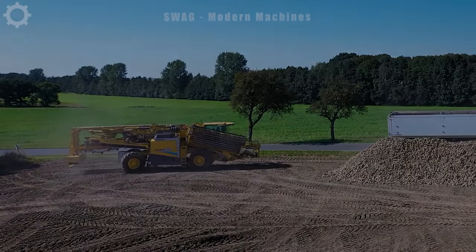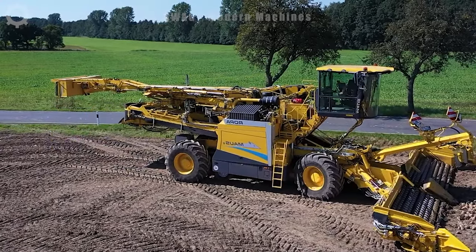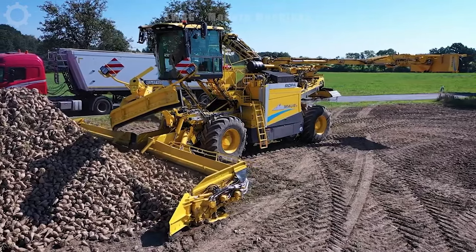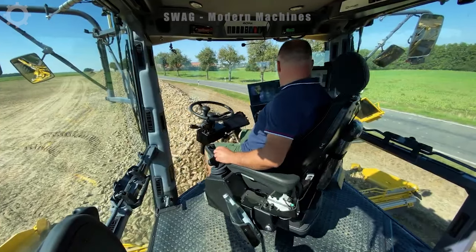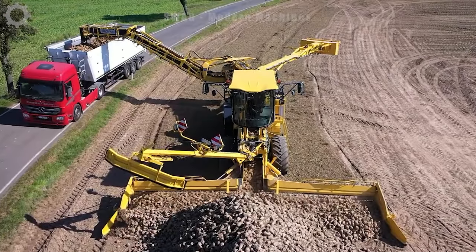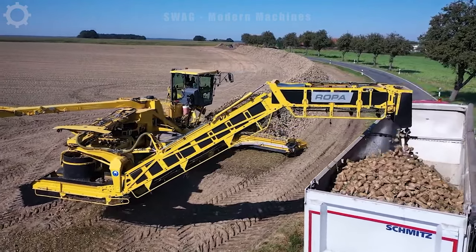The next machine may surprise you — you might mistake it for a robot from the Transformers movie, but it's actually the Roper Mouse 6, an advanced German turnip feeder. With advanced technology and impressive efficiency, it can load up to 650 tons of sugar beets per hour with minimal soil. It has a road width of 3 meters and a wheel base of 5.5 meters.